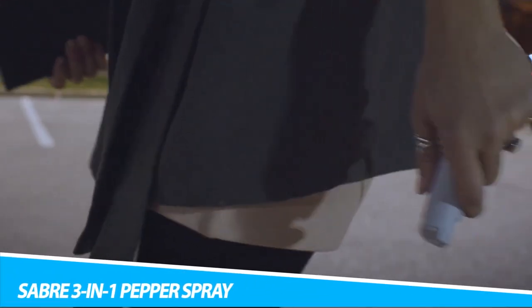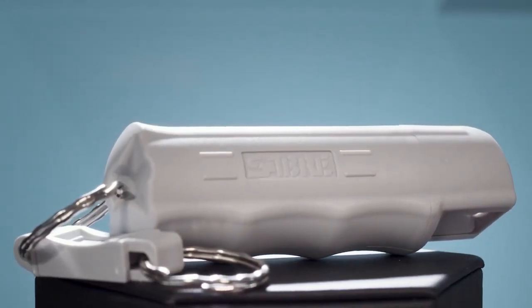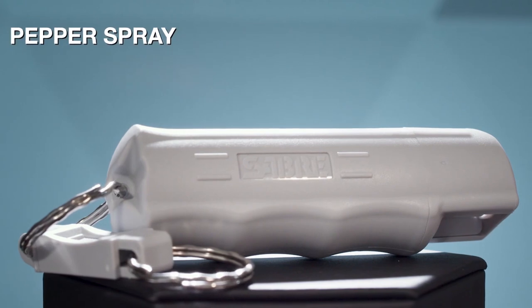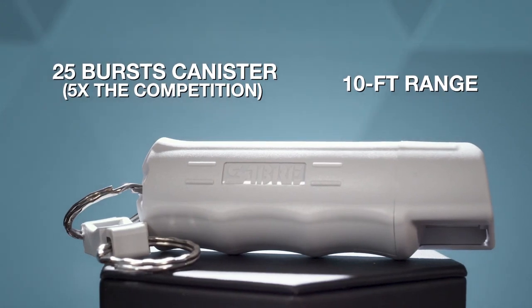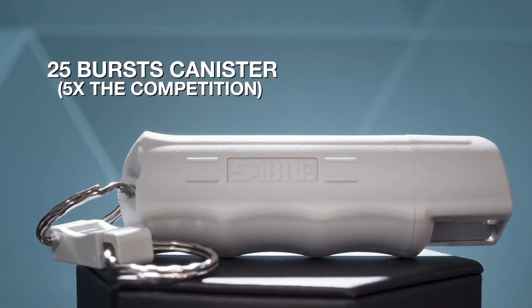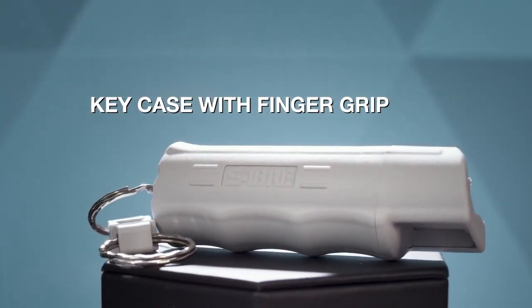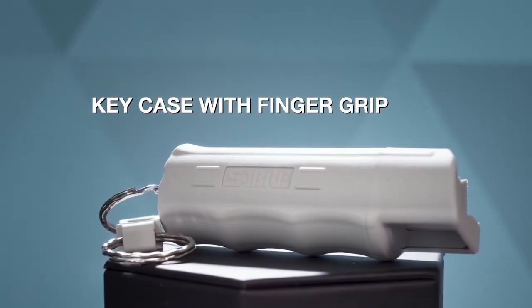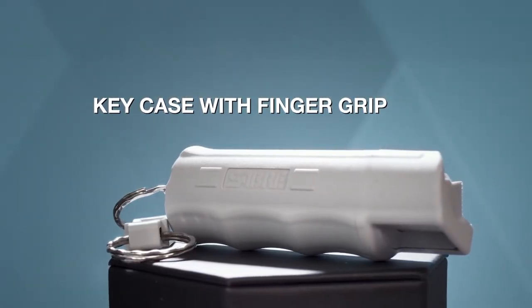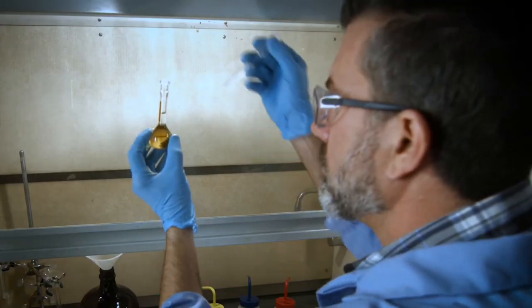Sabre 3-in-1 Pepper Spray with Key Ring. With a formula that includes CS tear gas plus UV marking dye to aid in suspect identification, Sabre's 3-in-1 pepper spray packs maximum strength in a small bottle and is used by law enforcement across the U.S. The 10-foot range is good for 25 bursts, which is about 5 times more than other brands. The key ring makes it easy to carry, and a locking top protects it from accidental discharges. Sabre uses military-grade tear gas but steers clear of CN tear gas, which can burn the skin and eyes.